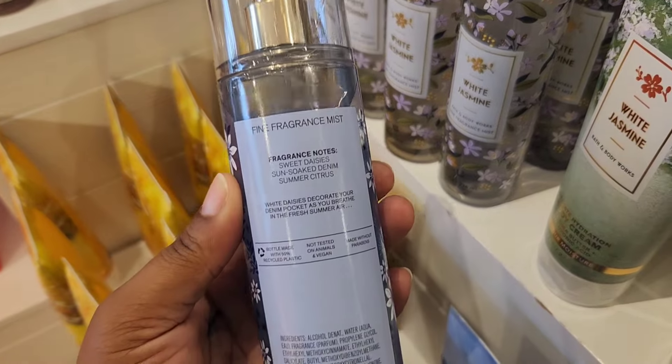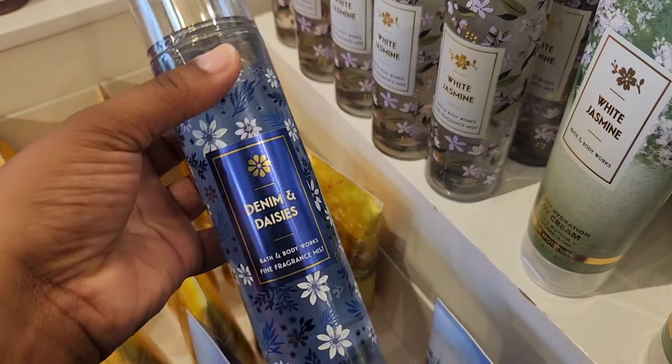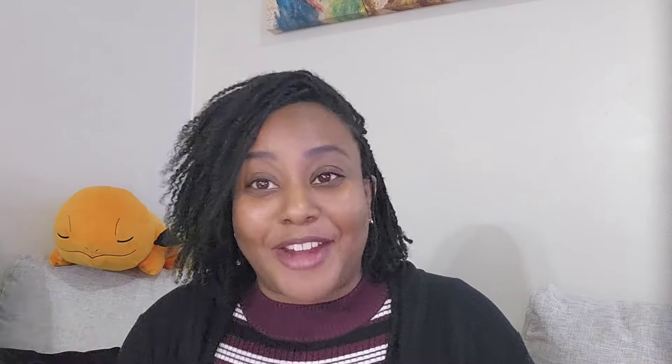Next up we have Denim and Daisies — a returning scent with new packaging, going for $8.25. It has notes of sweet daisies, sun-soaked denim, and summer citrus. I want to pause here because this winter semi-annual sale is polar opposite from the summer sale. The summer sale had tropical scents, gourmands, florals — this one is more about getting rid of Christmas stuff and introducing spring scents.